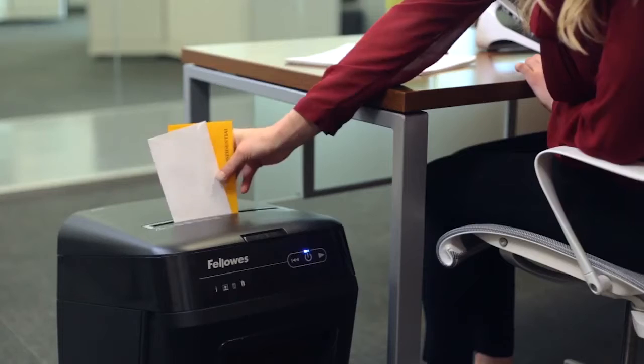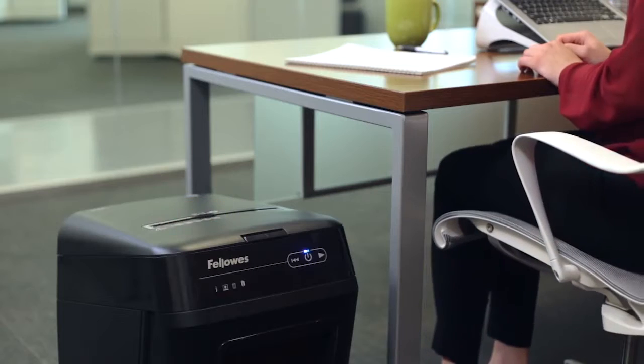And with the 200C, you can also manually shred CDs, DVDs, and junk mail.